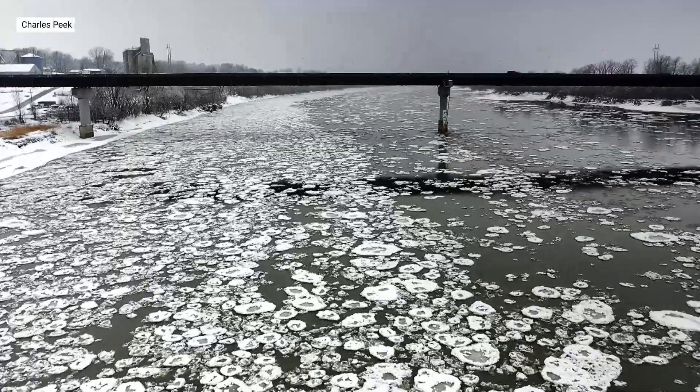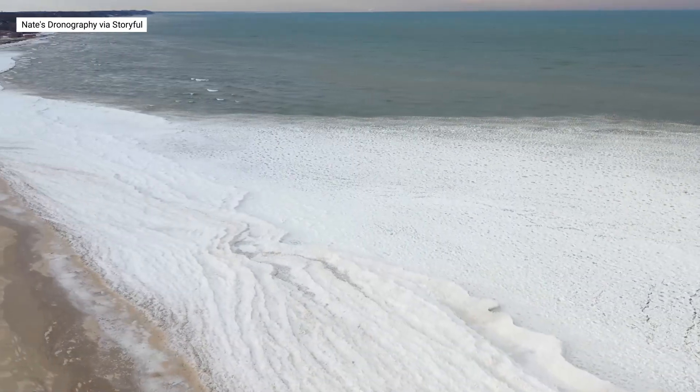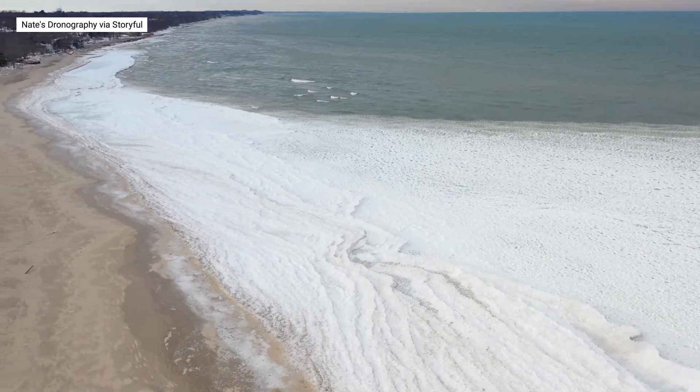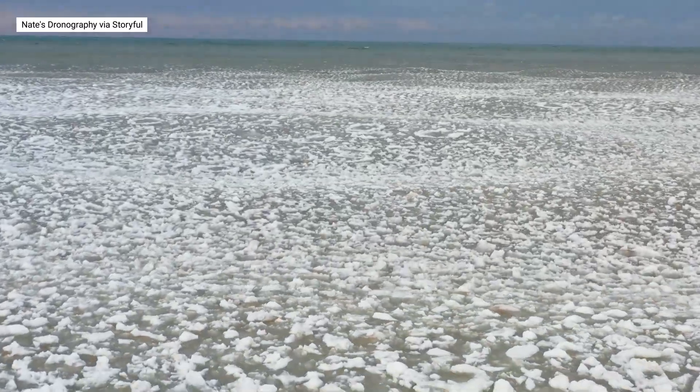These circular slabs float on top of bodies of water, often in large groups. While other types of sea ice form in calm water, pancake ice forms in conditions of high-wave activity. And it's not just moving water — pancake ice forms under a specific set of circumstances.